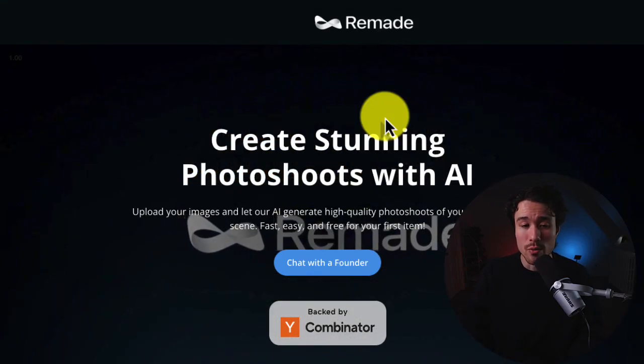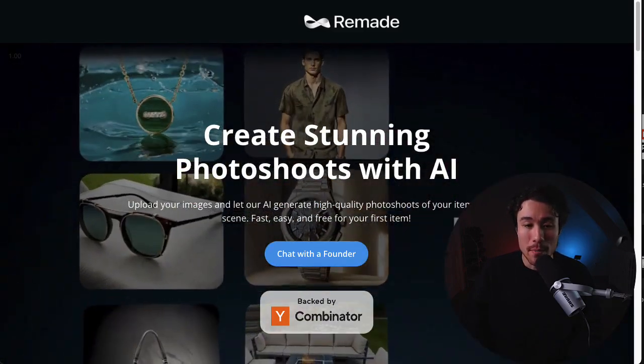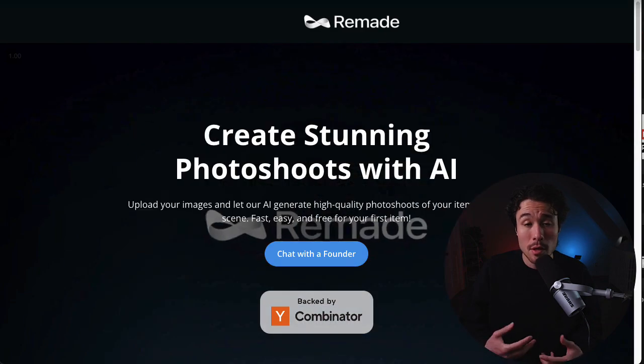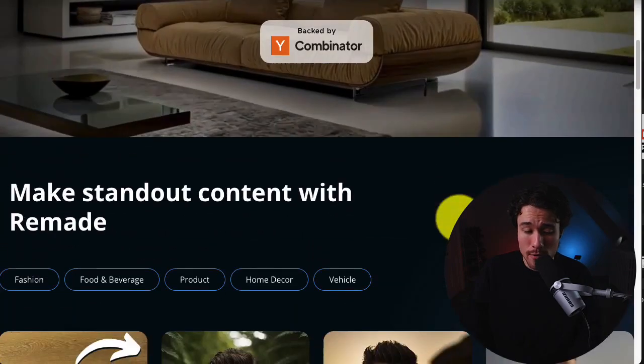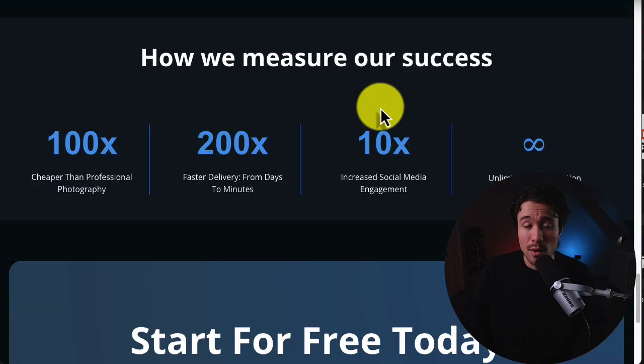Lastly, we have a product called Remade. Remade uses AI to hyper-personalize videos for marketplaces. There are four founders: Alex, Christos, Wendy, and Rion. The product is currently sitting at around $650,000 in contracted annual recurring revenue. They recently launched a feature where you upload an image of a product, create an AI background for the scene, and it generates a TikTok hook, making it really easy to get stunning visual results.